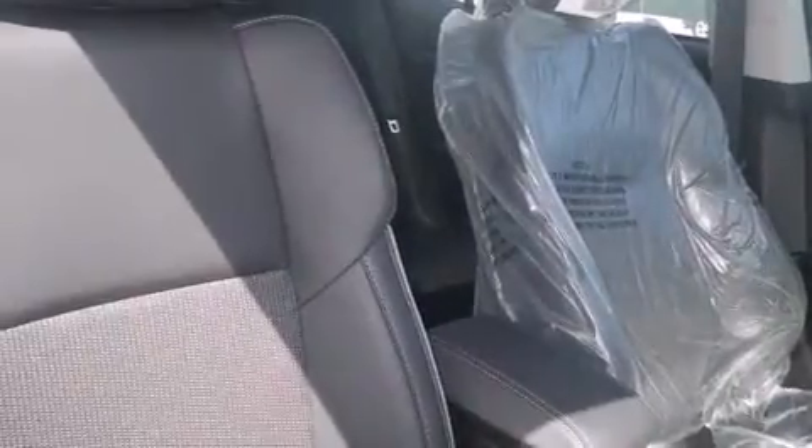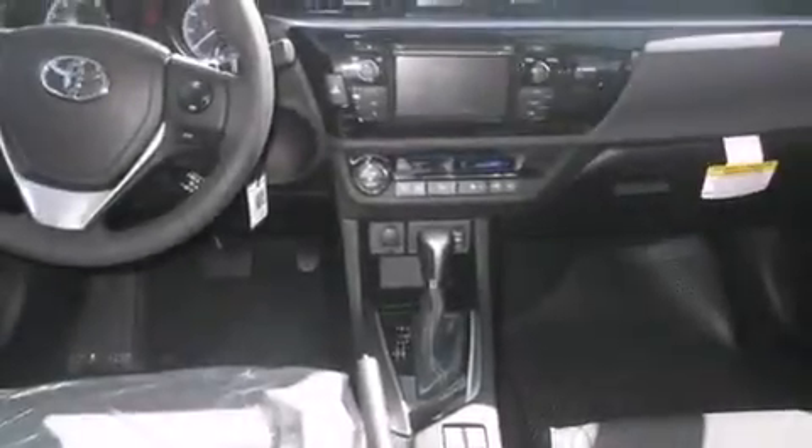Cruise control, full power accessories, a rear window defroster, an anti-lock braking system, a rear spoiler, and an automatic climate control system.